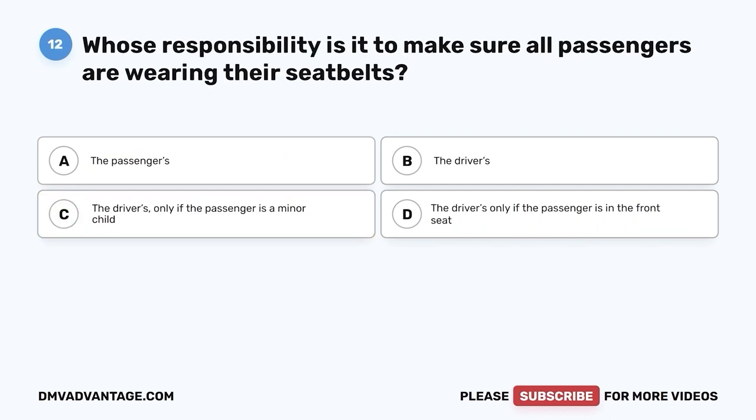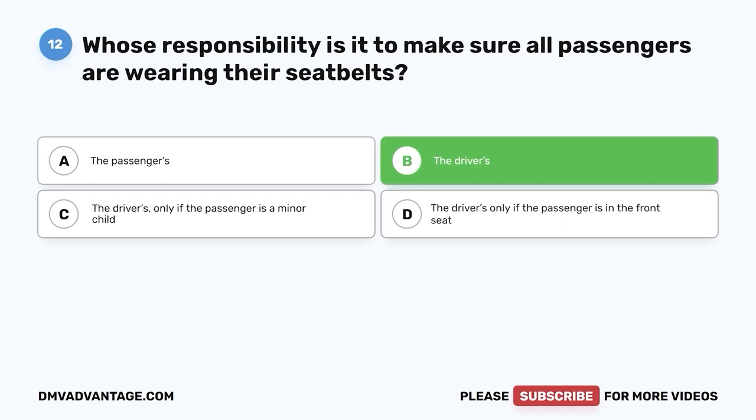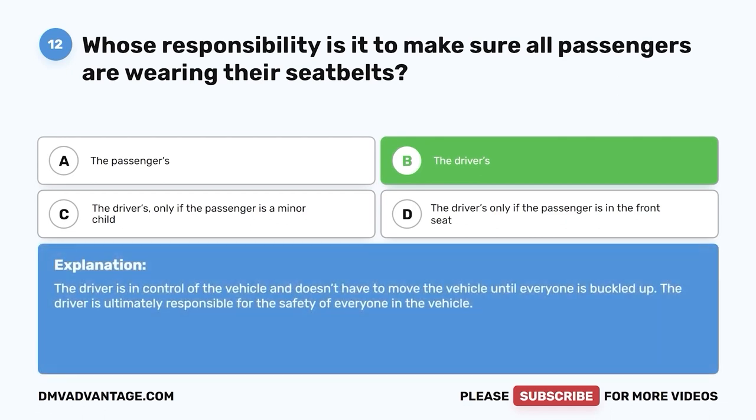Question twelve. If the passengers in your vehicle don't want to wear their seat belt, is it considered the passenger's responsibility or the driver's? A. The passengers. B. The drivers. C. The driver's only if the passenger is a minor child. D. The driver's only if the passenger is in the front seat. The correct answer is B — the driver's. The driver is in control of the vehicle and doesn't have to move the vehicle until everyone is buckled up. The driver is ultimately responsible for the safety of everyone in the vehicle.